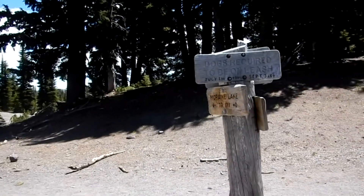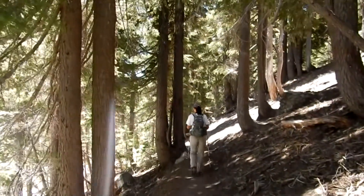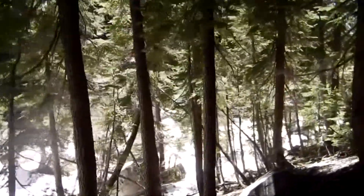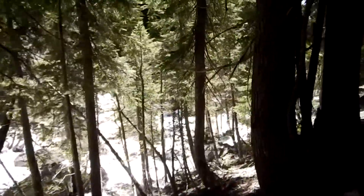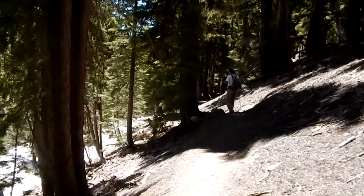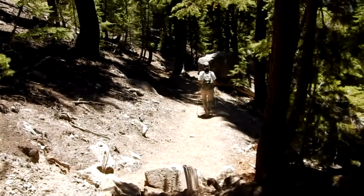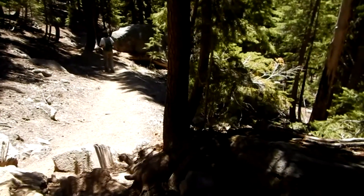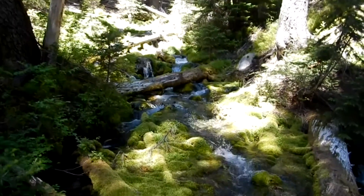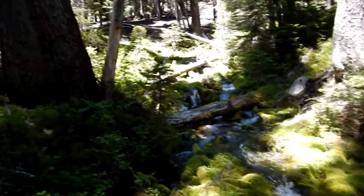Here is the junction of the climbers trail. We're heading down the climbers trail — still plenty of snow in the little creek bed beside us. It's all downhill from here. Look at the beautiful snowmelt, all the moss — it really likes it.